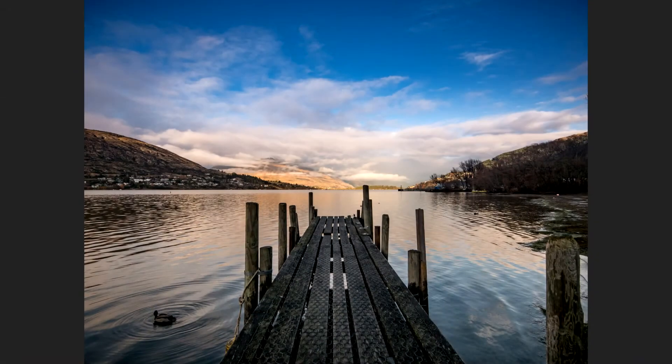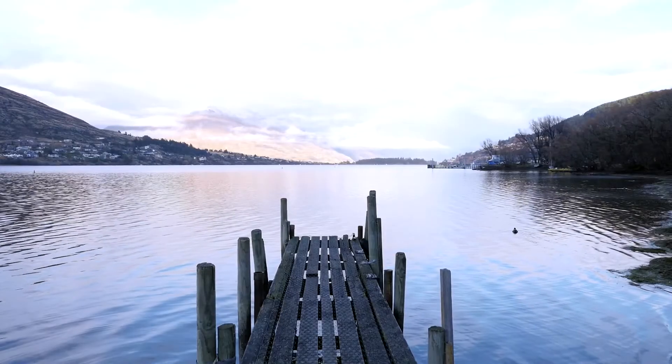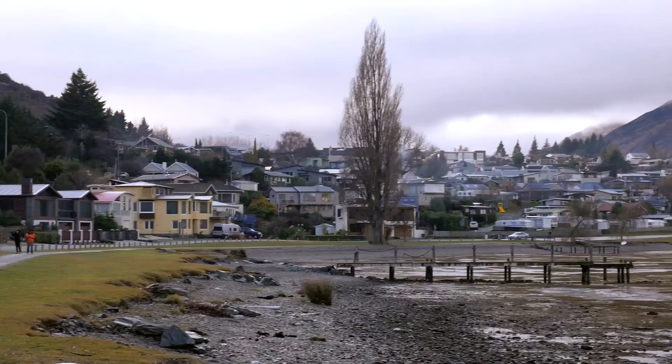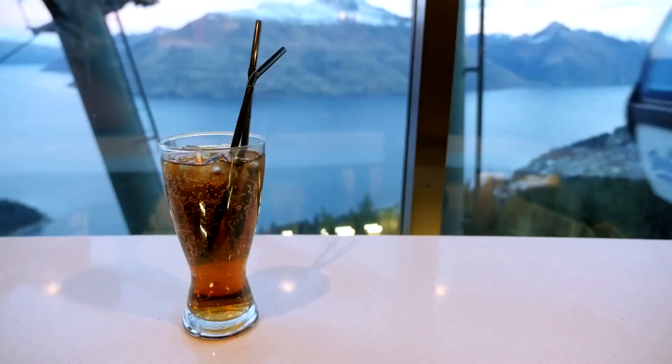I particularly like the sky in this image because it looks very blue with just a little bit of clouds — not too much, just enough to make it look more dynamic. This really goes to show how beautiful Queenstown is. I really miss New Zealand and someday, after this pandemic is over, I want to go there again, spend time in Queenstown, make new photographs, and explore more. That's my submission — I hope you enjoyed my picture.